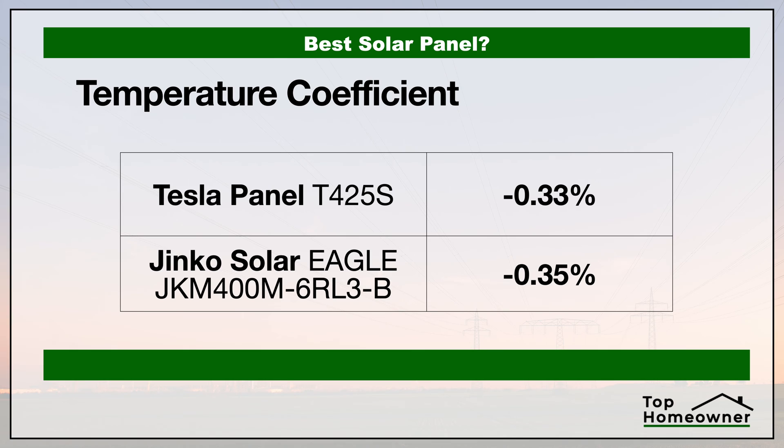Now let's take a look at the temperature coefficient. This sounds really complicated but honestly it's not. All this is showing is that as a solar panel gets hotter, it loses its ability to convert sunlight into electricity. With this number we want a figure that's closest to zero — there are no panels that are zero. All solar panels lose energy as they get hotter, but the closer the panel is to zero, the less energy it loses as it warms up. Tesla panels are the winner here.